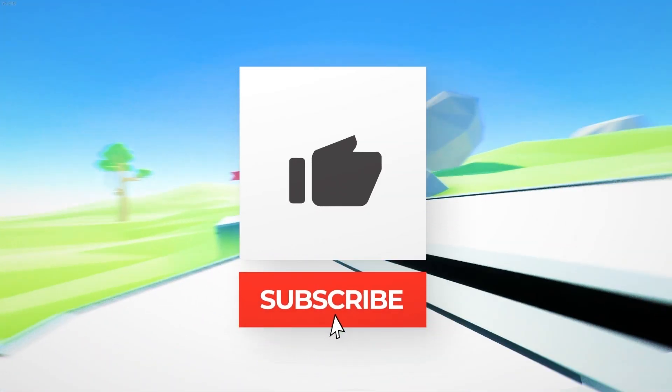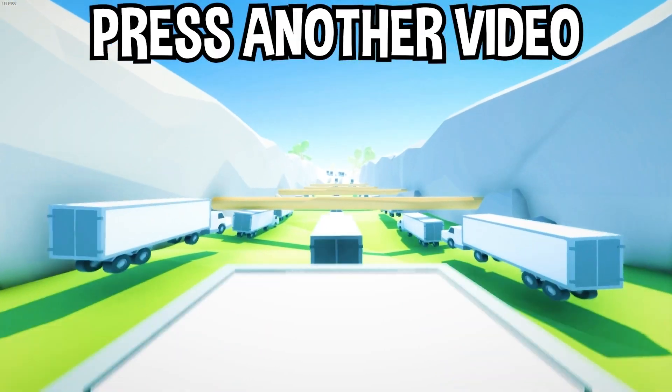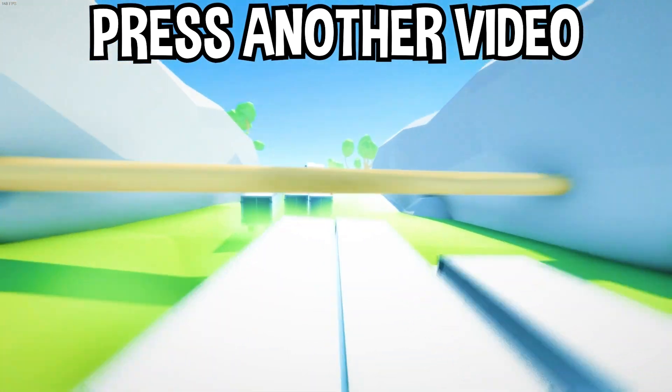If you enjoyed today's video, go down below and hit the subscribe button, also hit the like button, and tap on another video on the screen right now to watch more videos just like this one. I'll see you over in that video.